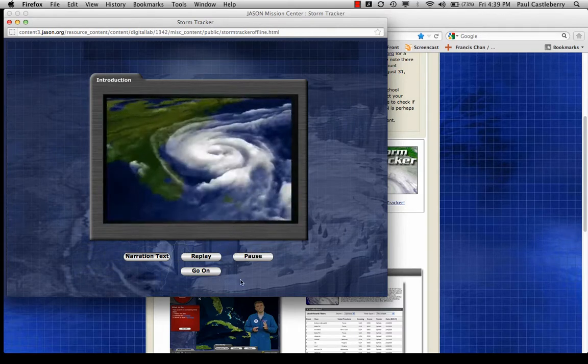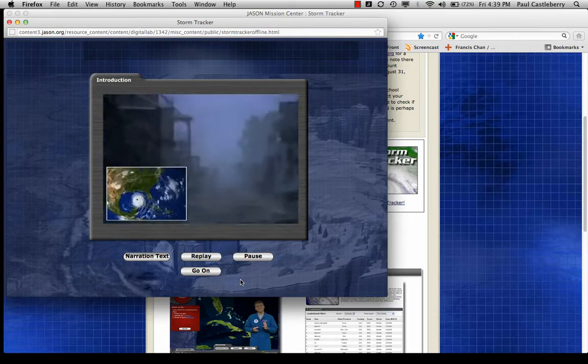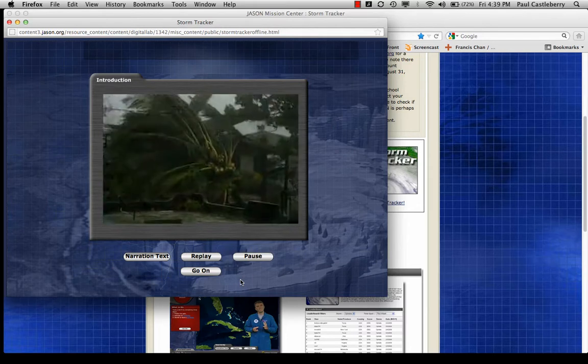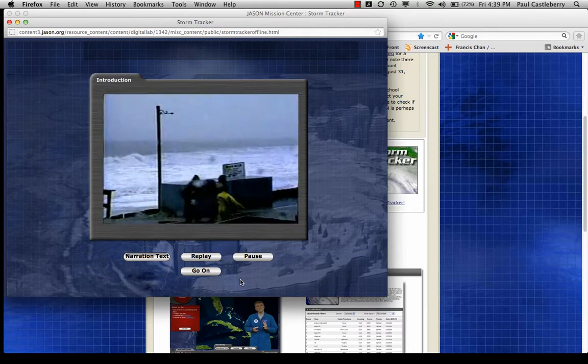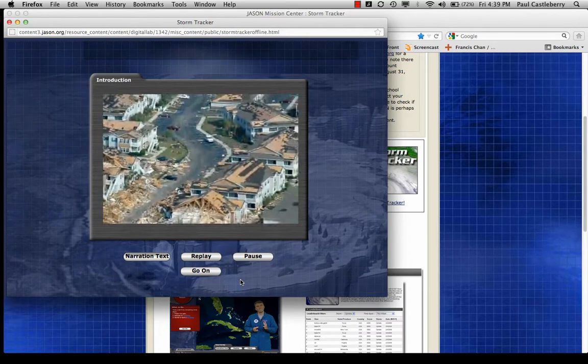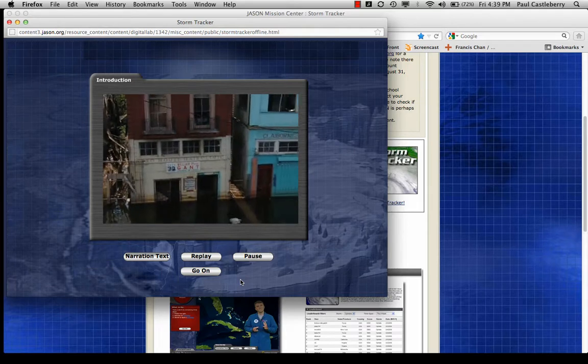Hurricanes are one of nature's mightiest forces. Driven by the energy linking the land, oceans, and atmosphere of the entire planet, their devastating winds and storm surges threaten human life and property. We can't stop hurricanes, but if we can predict their behavior, we can warn the people living in harm's way to prepare or evacuate.